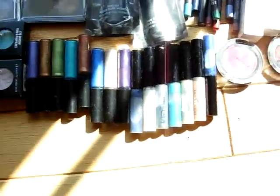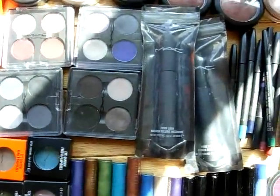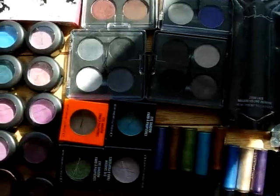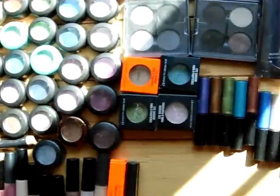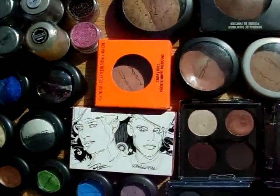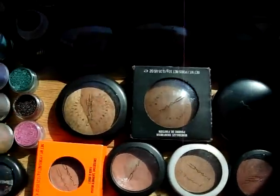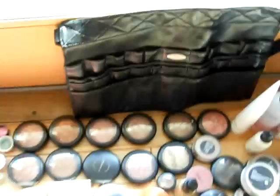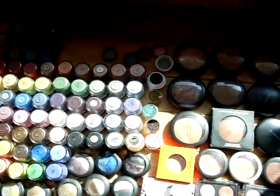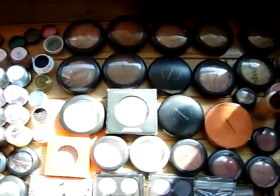My liquid lash, glitter liners, quads, my mascaras that I refuse to take out of the bag — don't ask me why. I still don't understand why I have an issue with taking them out of their special boxes. My MSF and blushes. My MAC belt that I use mostly when I do photo shoots or weddings and I need to take stuff with me to do touch-ups.